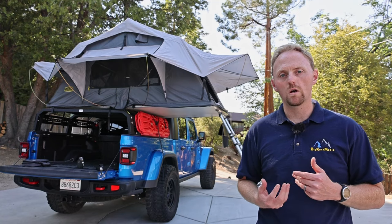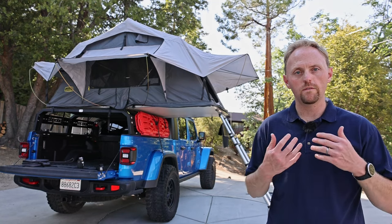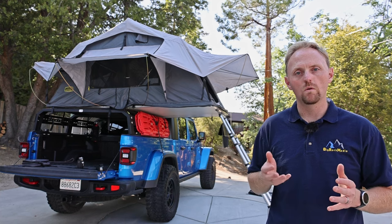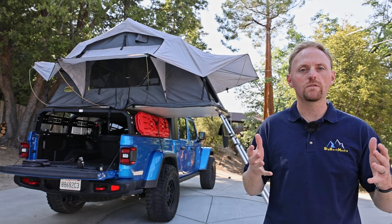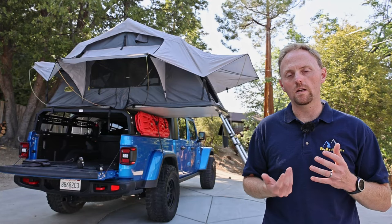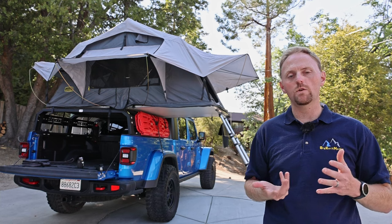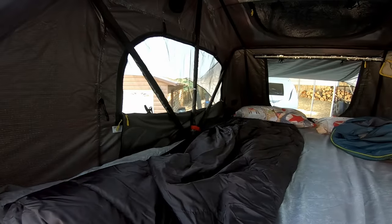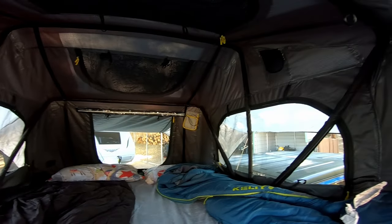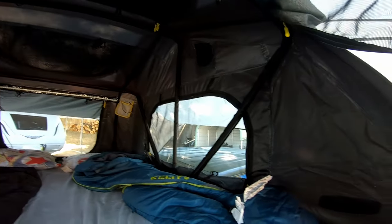The second big pro is the treehouse feeling. Being up in the air, you have a nice view looking out the windows of the tent. You get more of a breeze up there. You're off the ground, so you're not dealing with uneven or wet ground. It almost harkens back to being a kid playing in treehouses. There's something really great about it that you just don't get from a ground tent.